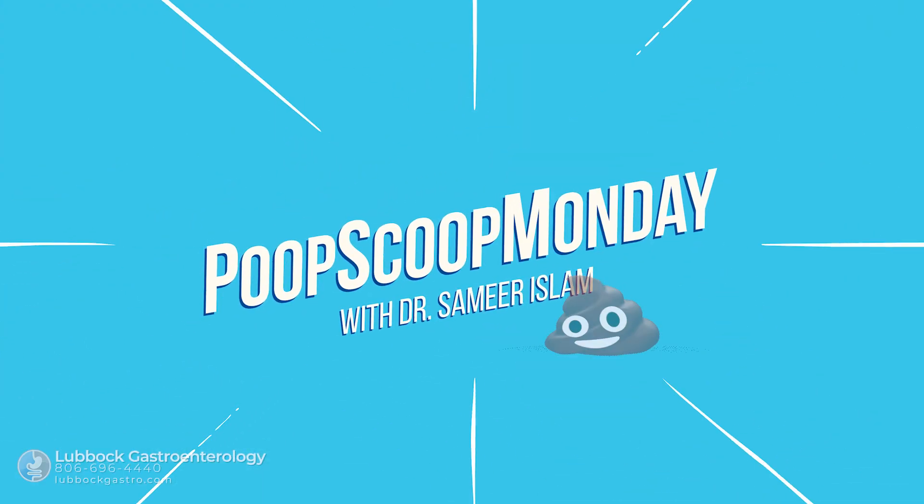By and large, mineral oil tends to work really well and in the right patient I would recommend it — it's part of the regimen I recommend for constipation. Always make sure to speak to your doctor first, because you may not be in a situation or have the right condition where mineral oil would be the best option for your constipation and gut issues.